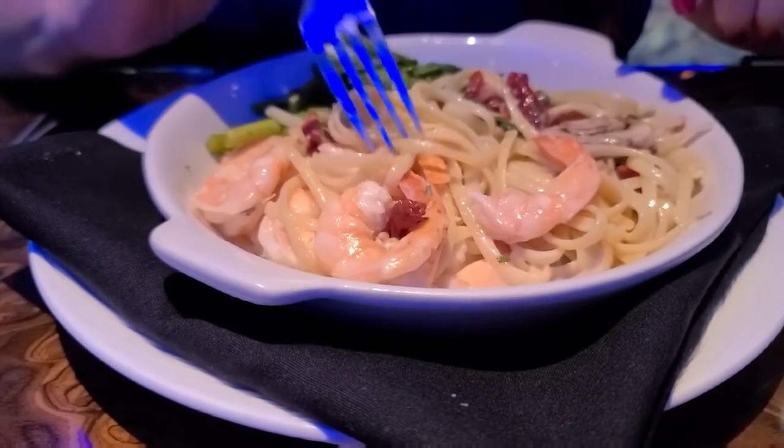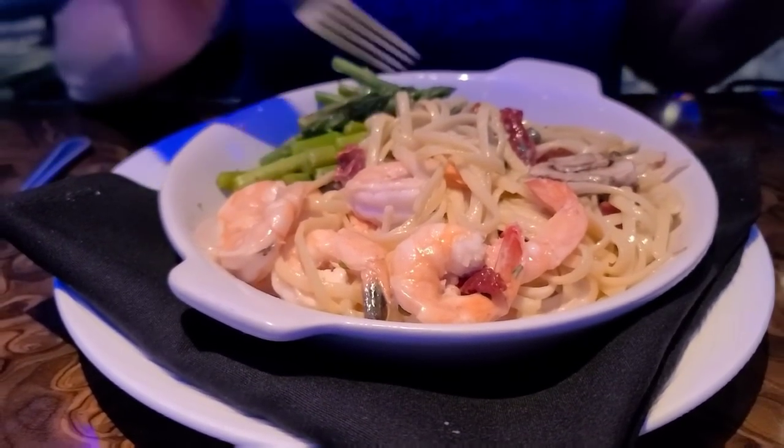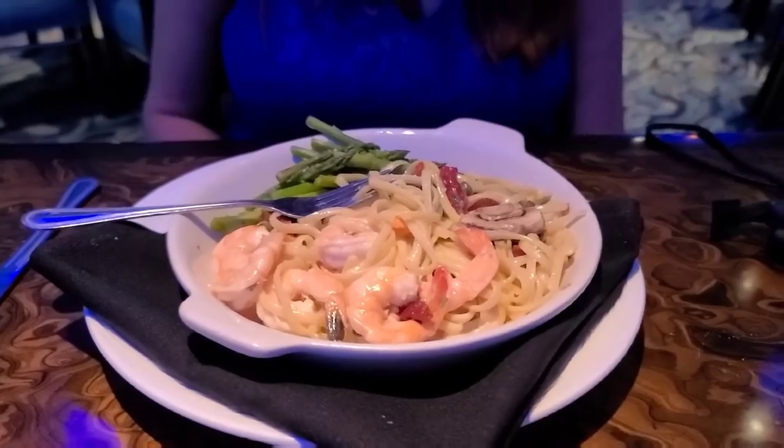How many shrimp do you get in there? It looks like one, two, three, four, five, six. Is that six? It's not bad. So you like that? Mm-hmm.